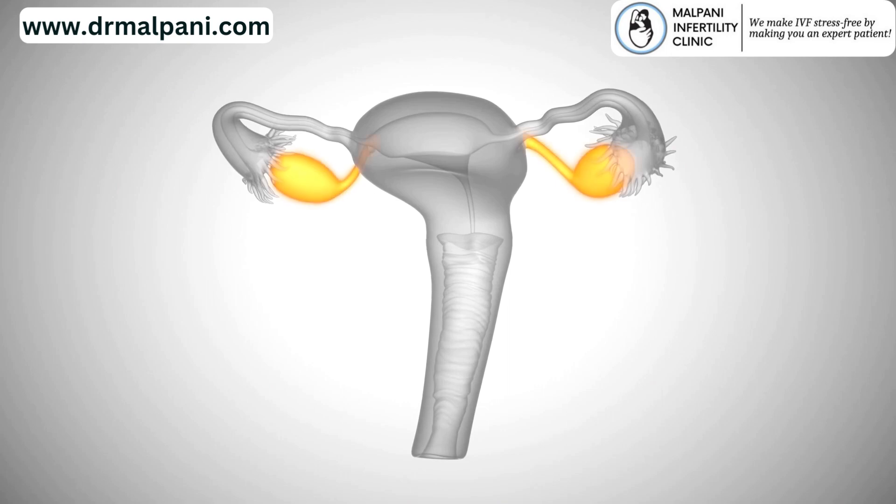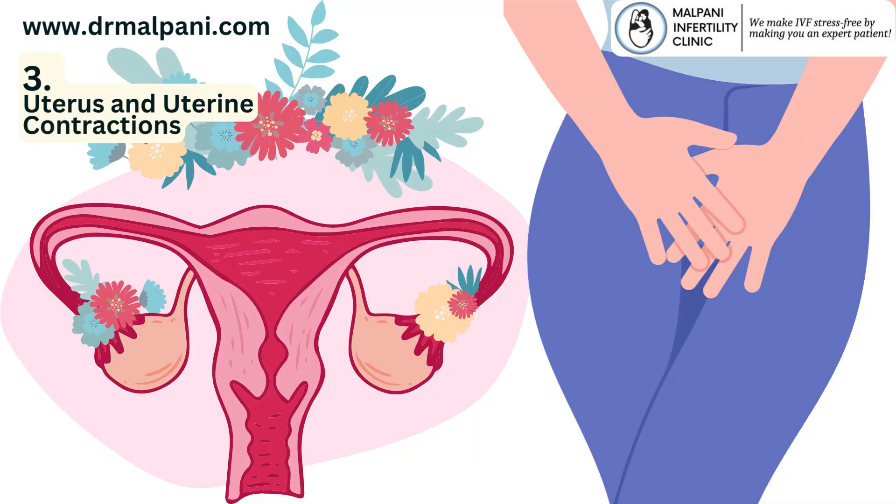3. Uterus and Uterine Contractions. The sperm enter the uterus through the cervix. Uterine contractions help propel the sperm further into the reproductive tract. These contractions are influenced by hormonal changes and the presence of sperm, creating a conducive environment for sperm transport.